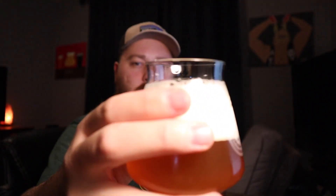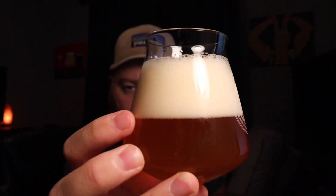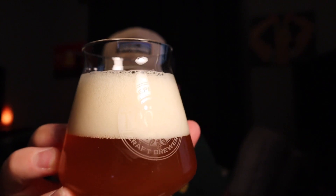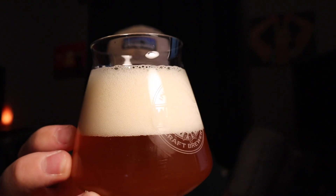Alright guys, quite a bit of head there — about two fingers worth. Deep gold color, off-white head. Really nice and tightly compact around the bottom, gets a little sudsy up top.